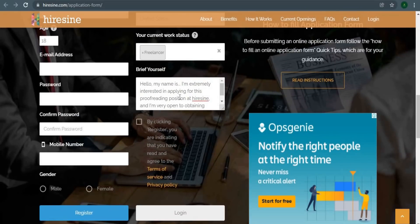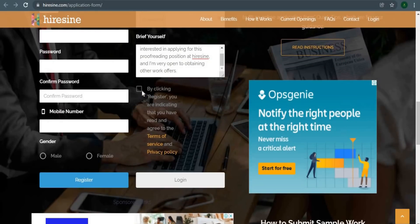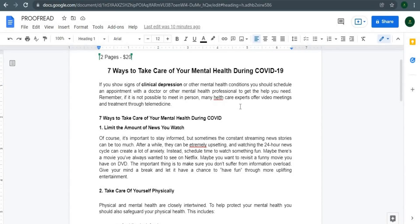Let me now demonstrate how to properly write in the brief self-introduction section. Something along these lines could be a good place to start: 'Hello, my name is [name]. I'm extremely interested in applying for this proofreading position at HireSign, and I'm very open to obtaining other work offers.' After you've finished writing that, simply click on the box and then the blue 'Register' button, and that's it. You should be accepted and able to join HireSign.com within 24 hours, and you can begin receiving files to work on and earn money online.